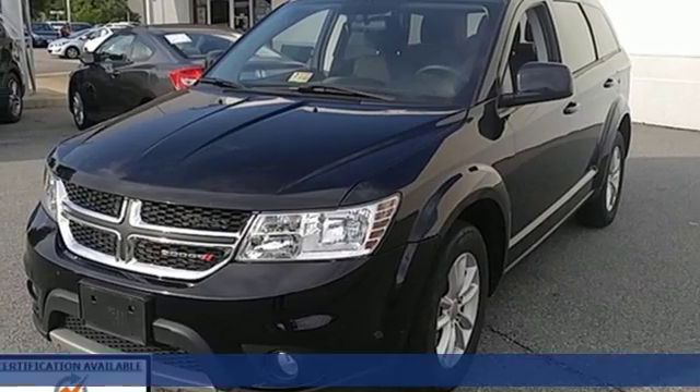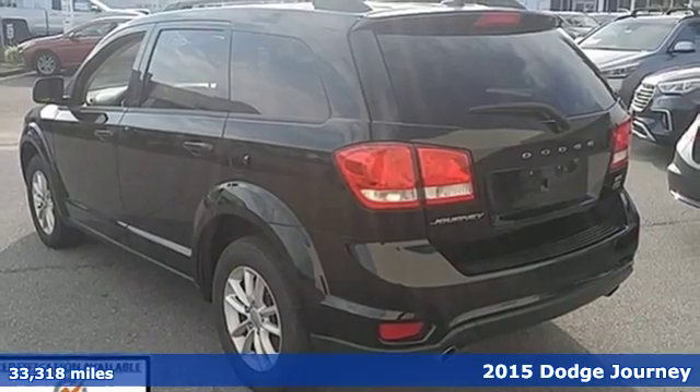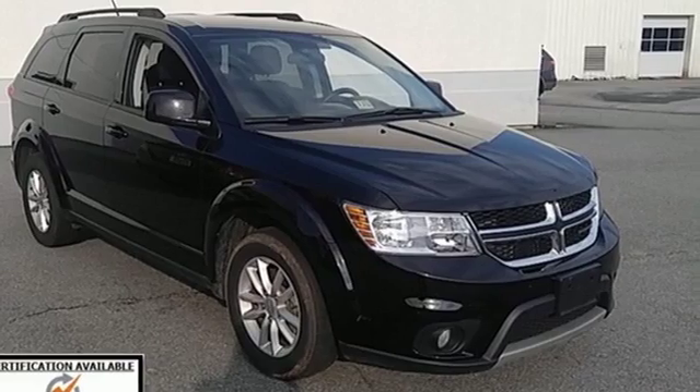It's a 2015 Dodge Journey. Take command of every trip with an impressive amount of cargo space and convenient in-floor storage. It's the versatile mid-size crossover you've been searching for.